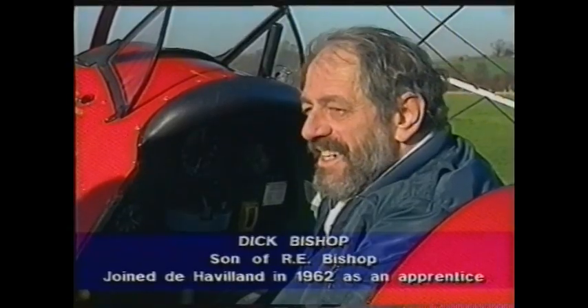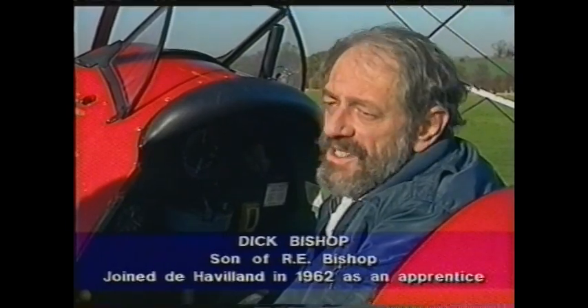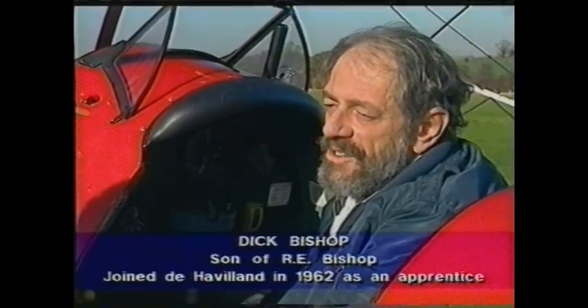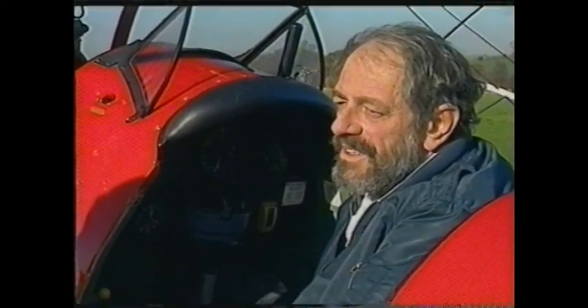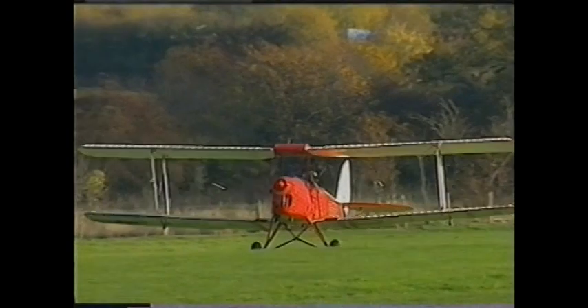I've always liked light aeroplanes and the Tiger Moth is a classic. It trained most of the British pilots during the war. Nearly 8,000 Tiger Moths were built. It's a classic aeroplane and it's great fun.